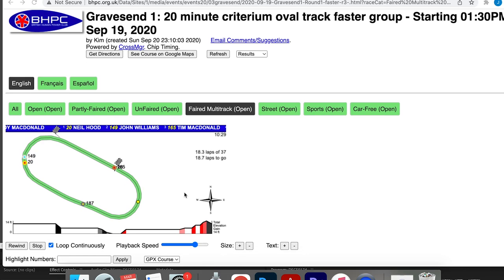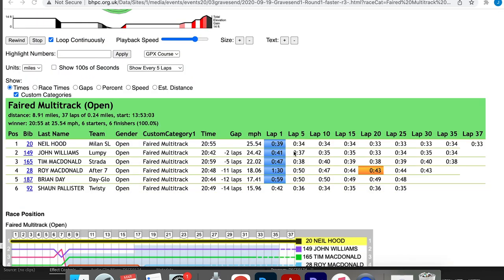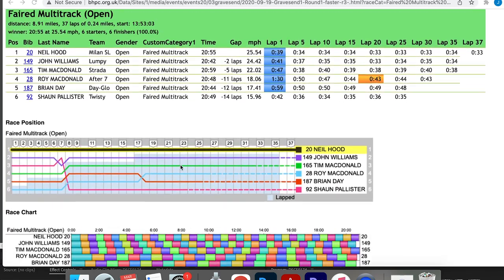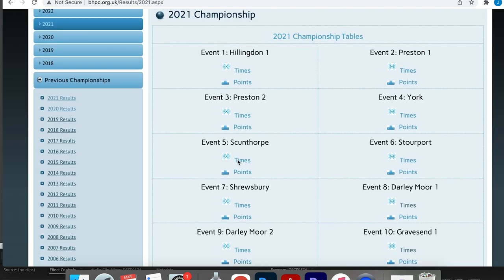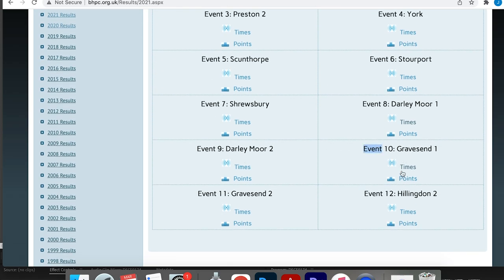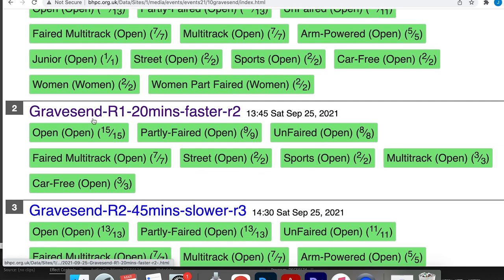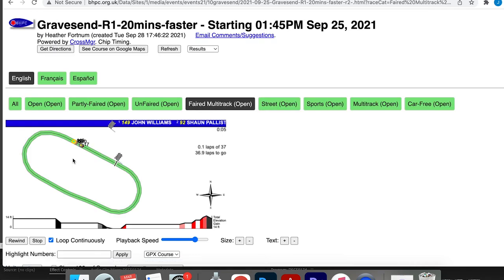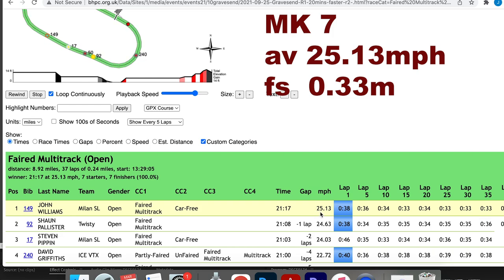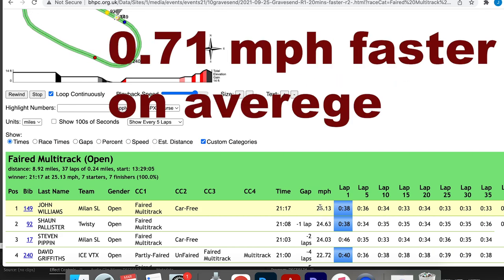In the Milan Mark 5 at Gravesend, my fastest lap time was 33 seconds and my average speed was 24.42 miles per hour. Now comparing to the Mark 7 in 2021 on the same track — I actually won that race. My lap time was 33 seconds and my average speed was 25.13 miles per hour, which is basically a mile per hour faster than the Mark 5 on the same track. Progress.